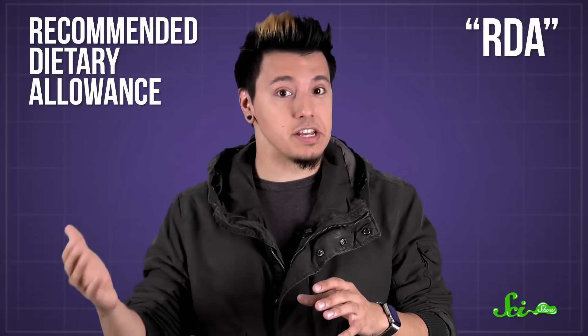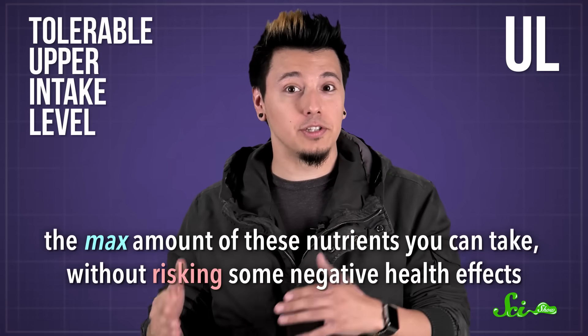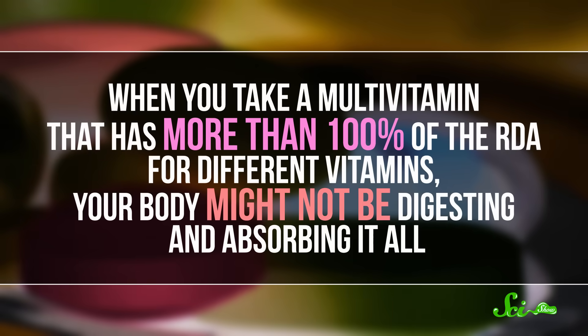Multivitamins generally have more than 100% of your recommended dietary allowance, or RDA. RDA values are set by national organizations that study food and nutrition — they're basically the estimated nutrient requirements for healthy people. The same scientific committees also estimate a tolerable upper intake level, or UL, which is the max amount of these nutrients you can take without risking negative health effects. Generally, the levels for water-soluble vitamins are a lot higher than for fat-soluble vitamins. When you take a multivitamin with more than 100% of the RDA, your body might not be digesting and absorbing it all. Your body tends to get rid of excess water-soluble vitamins by peeing them out, but it stores the extra fat-soluble vitamins in your fatty tissues.